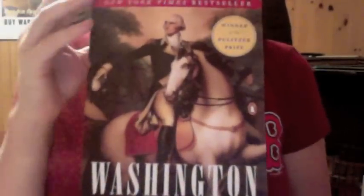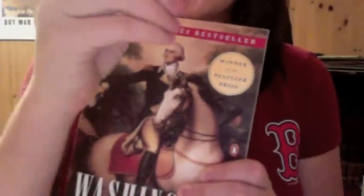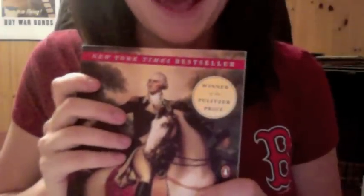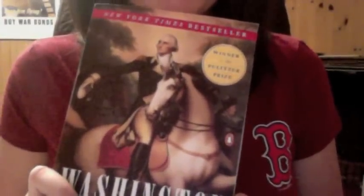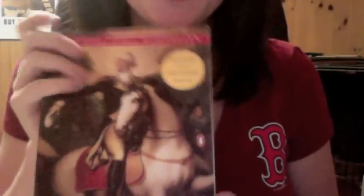Now we're going to switch gears and move on to a different genre: history non-fiction. This was one of the books you recommended — Washington: A Life. This is about George Washington, obviously. I have not had an opportunity to read this yet, but I've heard it's very good. The person who brought this in brought a very high recommendation with it, so if you like history this is a good one. And the author won the Pulitzer Prize for this book.